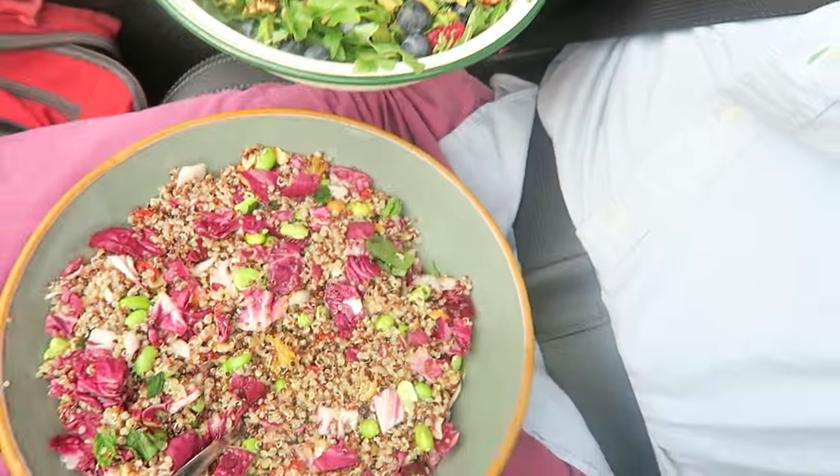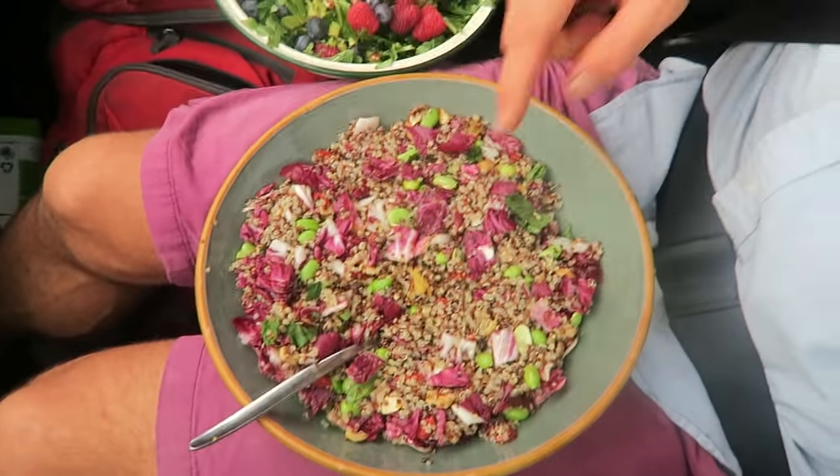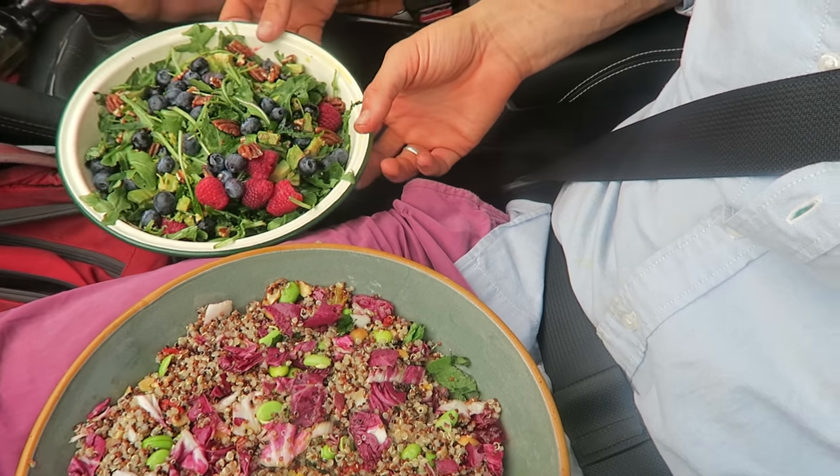So that's the salad, and there's the quinoa protein salad. This is a three-coloured quinoa protein salad with filleted oranges, goji berries, edamame beans, mint, and a nice simple balsamic vinegar dressing — very simple.